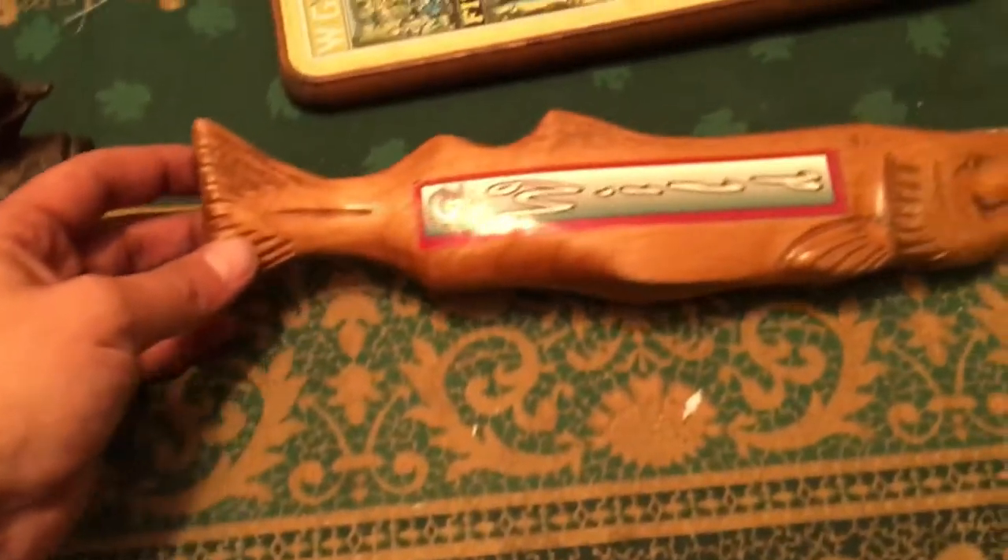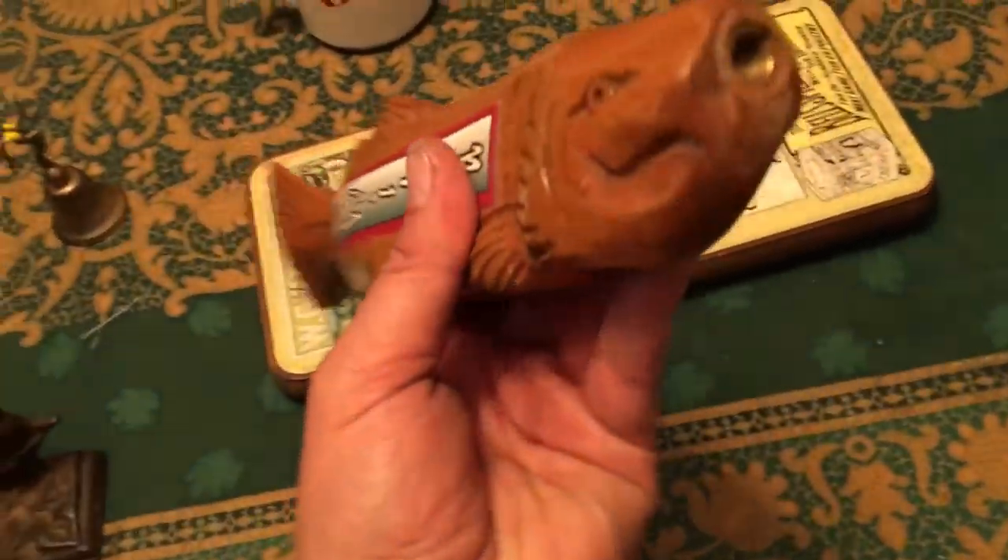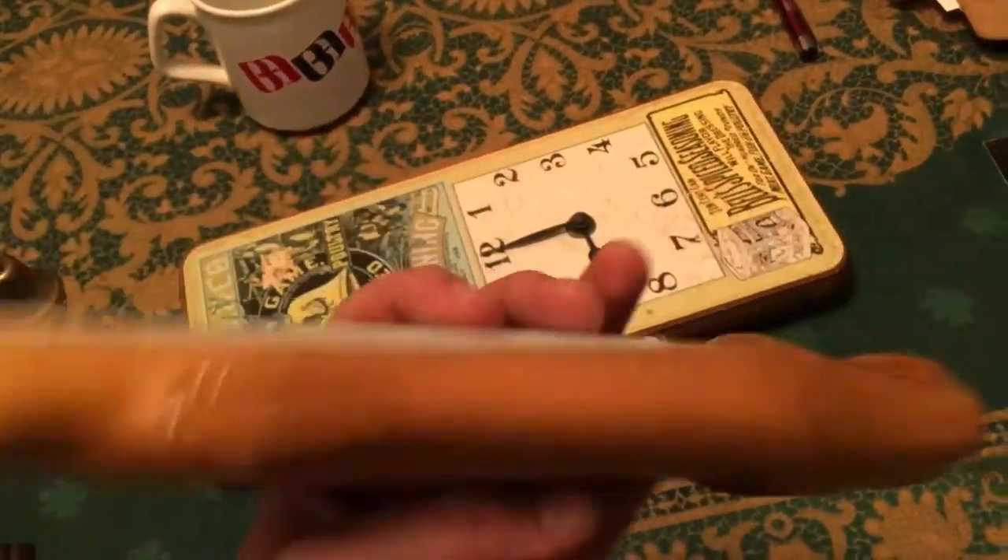This is a wood fish — it's actually a beer tap. Beer taps and fish are always cool.